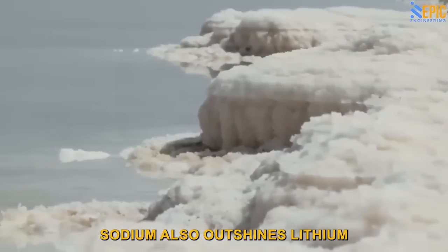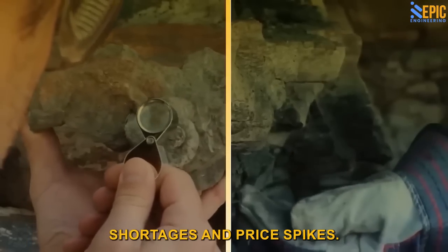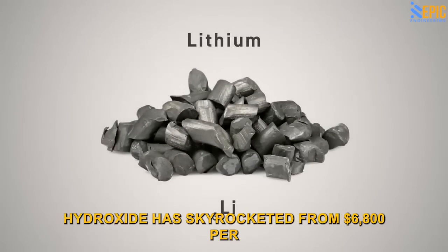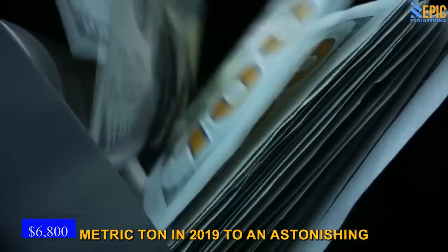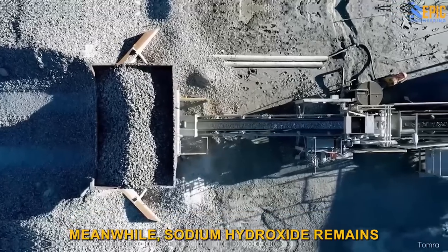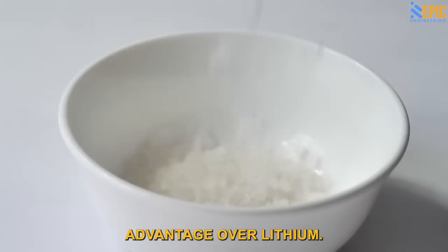Sodium also outshines lithium when it comes to recycling. Sodium ion batteries are easier to recycle and don't rely on rare earth elements, which often face shortages and price spikes. In contrast, lithium and rare earth elements pose significant challenges for sustainable growth in the industry. The price of lithium hydroxide has skyrocketed from $6,800 per metric ton in 2019 to an astonishing $80,000 per metric ton today — a staggering increase of over 1,000% in just two years. Meanwhile, sodium hydroxide remains significantly more affordable, priced below $300 per metric ton.